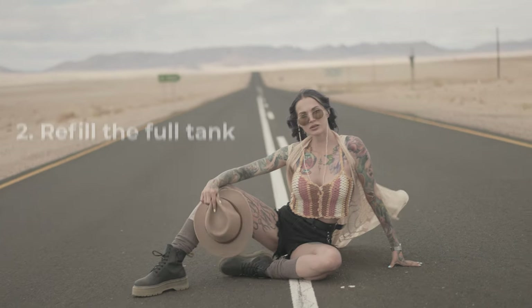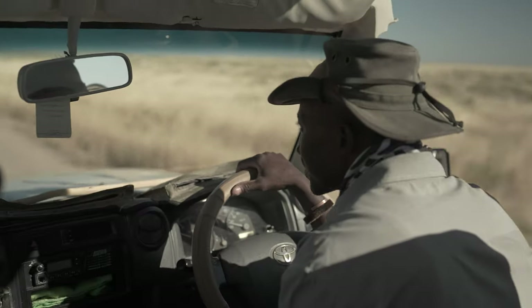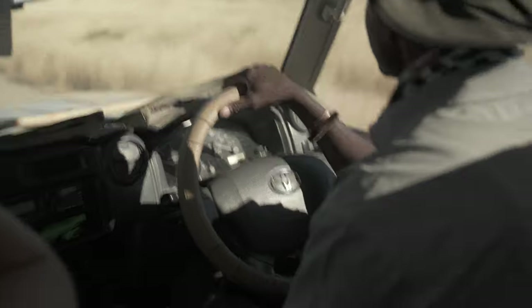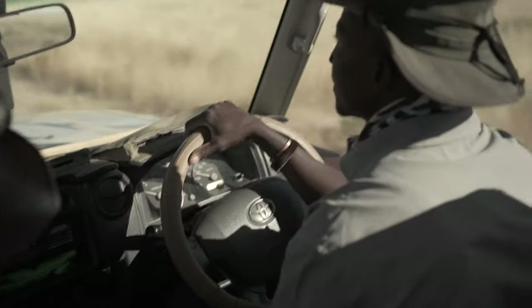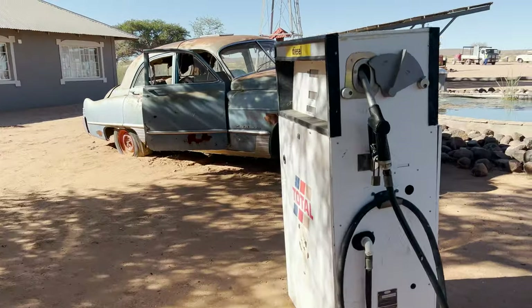The second tip is simple: every time you see a petrol station, refill the full tank. Sometimes you make trips of not less than 600 kilometers per day and you don't have phone connection for an entire day, and it's really easy to get stuck in the middle of the desert. Trust me, I had it on my own experience and had to wait a few hours to get some help, so you don't want to repeat my experience. Better every time you see a petrol station, refill the full tank.